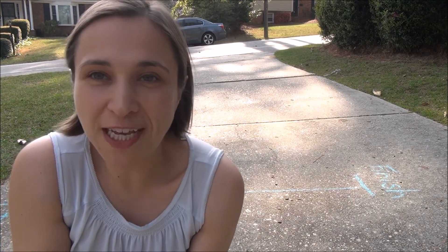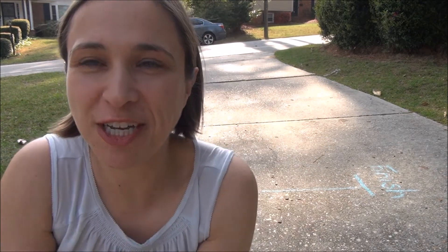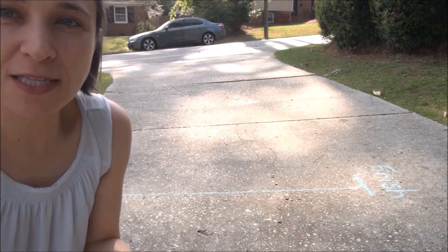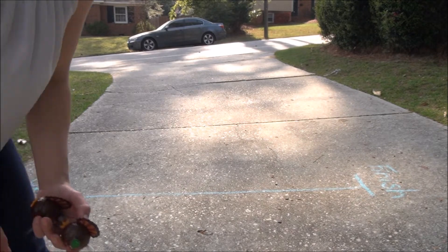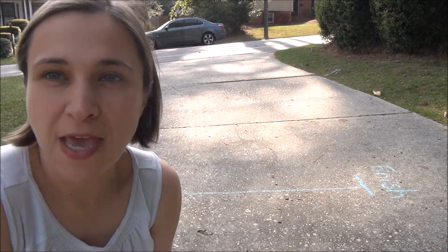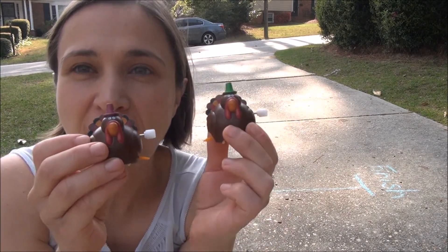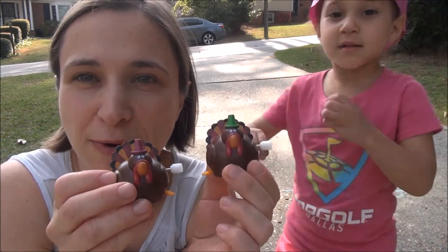In celebration of today's beautiful weather and all that we are thankful for, Jackson, Reagan, and I decided we are going to have some thankful turkey races. As you can see behind me, there is a racetrack. The start of the racetrack is down at this end and the finish line is down here. The goal of this race is to see whose turkey — Reagan's or Jackson's — can travel farther along the racetrack.